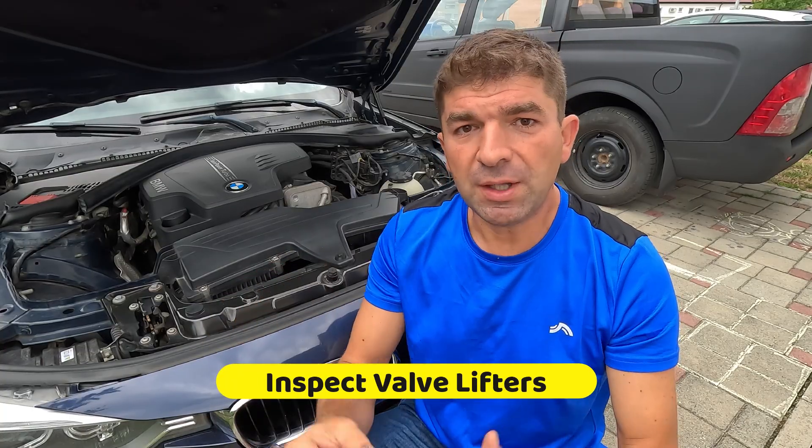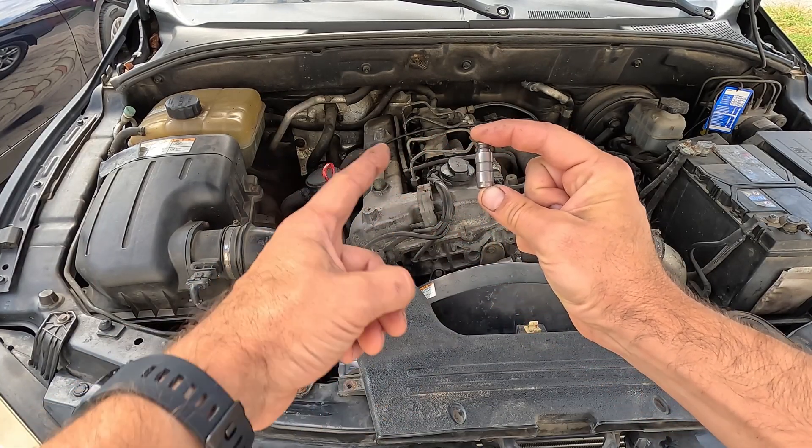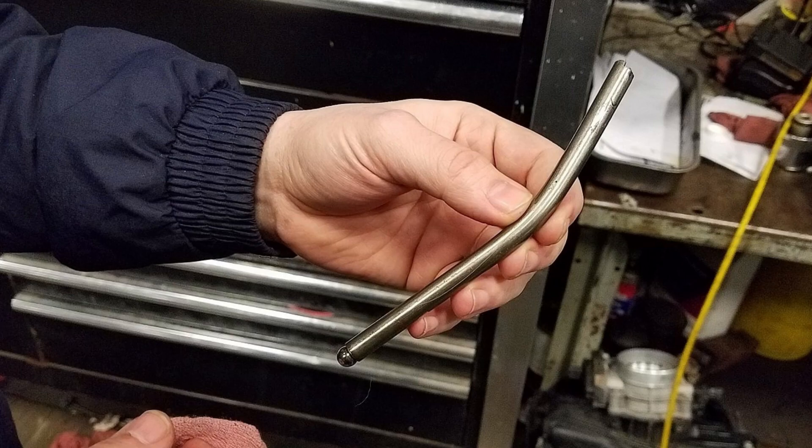Apart from the oil, the valve lifters might be damaged, causing a tapping noise while the engine is running. In most cases, they will get stuck, generating a ticking sound that might become progressively worse. Also, some older cars, especially American-made, have so-called pushrod engines, with a camshaft within the block and metal pushrods that open the valves inside the cylinder head. These pushrods can bend out of shape, preventing the valves from opening fully. In both cases, you'll have to inspect the valve lifters and corresponding components and replace them if needed.